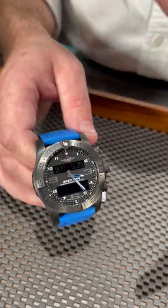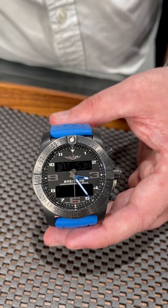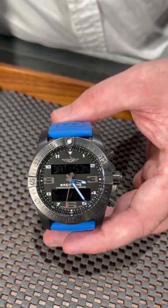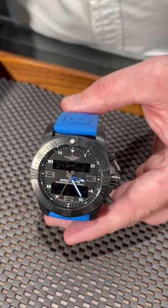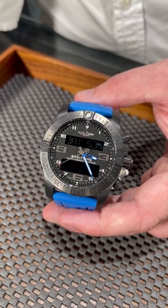It's got GPS, it's got a chronograph, and it literally aligns itself with the atomic clock — I believe in Geneva, Switzerland. So yeah, we've got this watch ready to go to wherever you're gonna go at SwissWatchExpo.com.